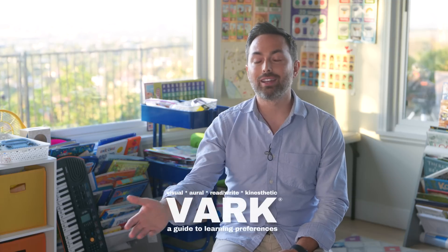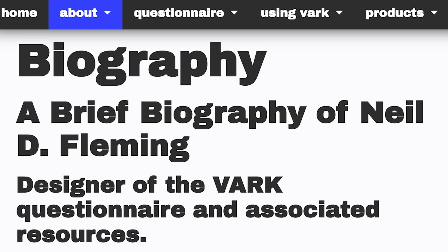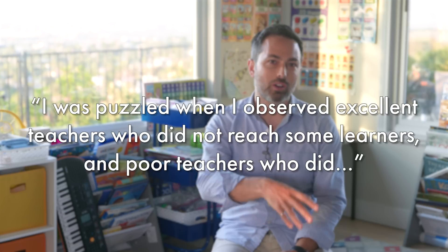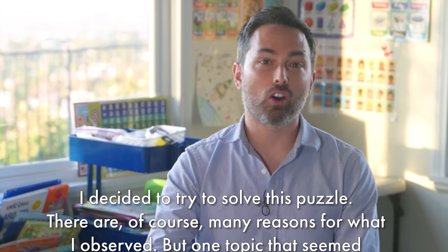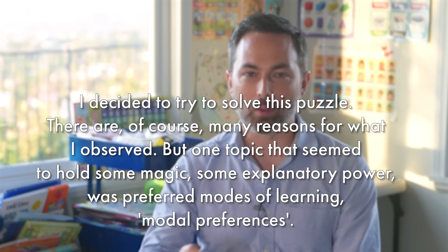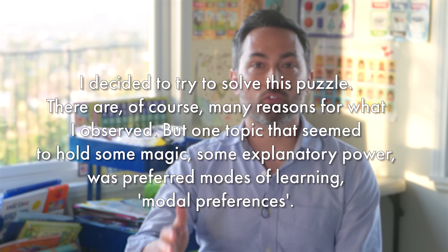The visual-auditory-reading-writing-kinesthetic, or VARK, model came about from Neil Fleming, a school inspector in New Zealand. Describing the origins of VARK, he says: 'I was puzzled when I observed excellent teachers who did not reach some learners and poor teachers who did. I decided to try to solve this puzzle. One topic that seemed to hold some magic, some explanatory power, was preferred modes of learning.' And thus VARK was born. There was no study that revealed students naturally cluster into four distinct groups — just some magic that might explain why some teachers can reach students while others can't.